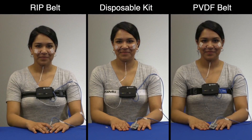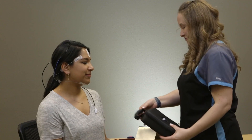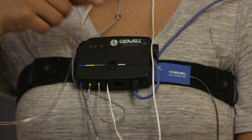The recorder weighs under 5 ounces and features recessed connectors for optimal patient comfort. Patient instructional videos, color-coded connectors, and automatic study start times help improve study success rates and reduce repeated studies.